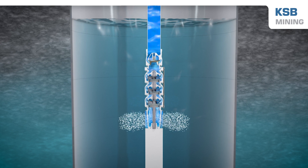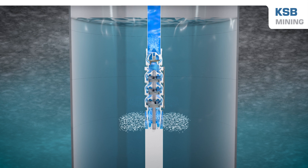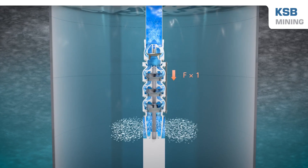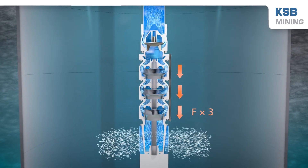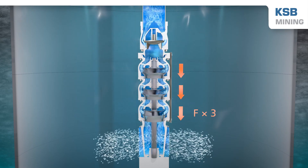The pump head increases with each stage. However, the increase in pressure also generates an axial thrust which pushes the rotor downwards. The resulting force rises with each stage. To ensure reliable operation, the thrust bearing in the motor must be able to absorb and balance the forces without significant wear.